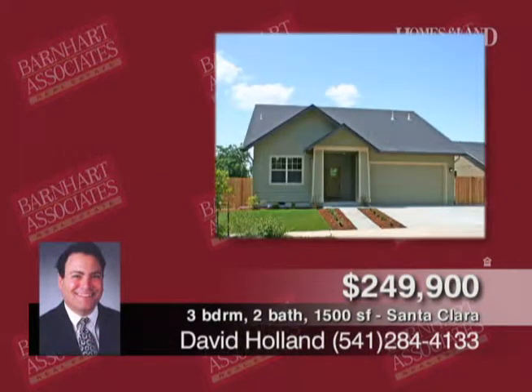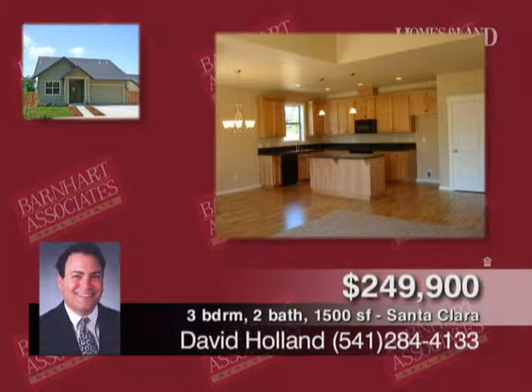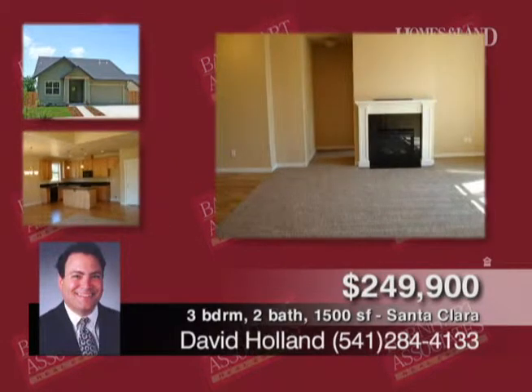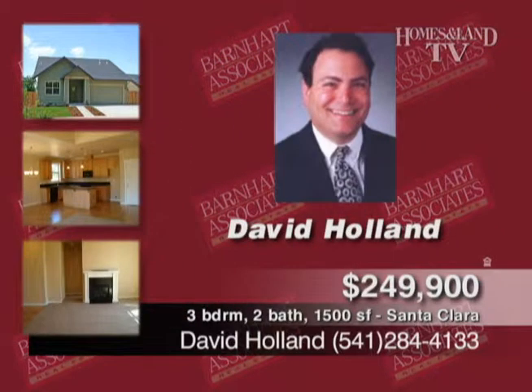Here's an amazing value from David Holland and Kerry Thomas. It's wonderful new construction from Brian Murray Homes featuring three bedrooms, two baths, 1,500 square feet. This upgraded property features slab granite, hardwood floors, custom cherry cabinets, and tile. You'll also find a two-car garage and large, fully landscaped lot with underground sprinklers.